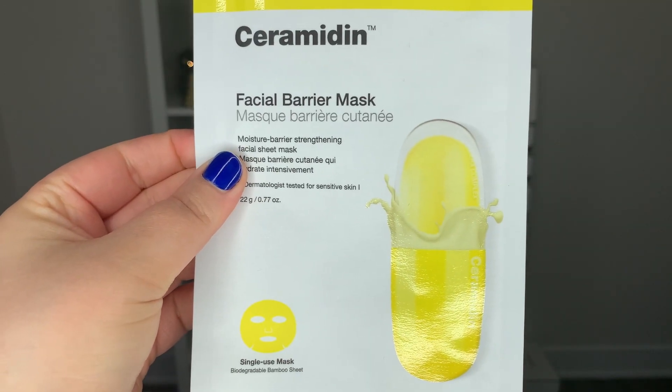I also picked up a sheet mask from Dr. Jart. I love masks you leave on overnight, but sometimes a sheet mask is fun to do when you're taking a bubble bath. I love Dr. Jart — I have a bunch of their toners and face creams and really love the Ceramidin line. This sheet mask is supposed to strengthen the moisture barrier on your skin, which can become compromised with harsh weather. So I'm just getting myself ready for the cozy months ahead.